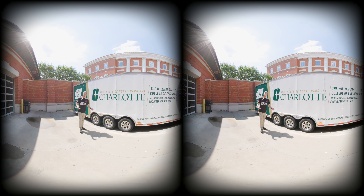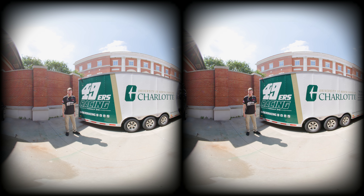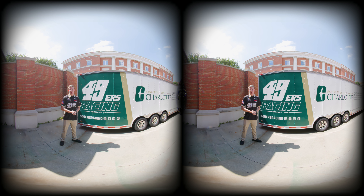If you want to keep up with us, you can check us out on all social media at 49ersRacing, as well as 49ersRacing.com. Thank you so much for coming with me on our virtual tour, and I can't wait to see you join our team.